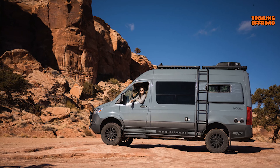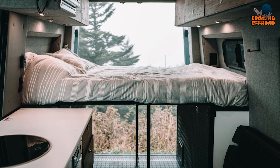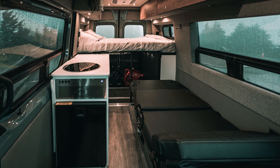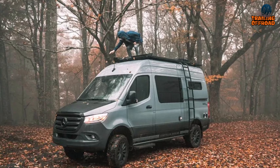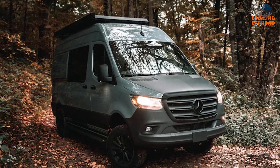Furthermore, this van features a Dreamweaver bed, which can be used as a bed or converted to a work surface. The Groove Lounge 2-Seater Convertible Sofa Bed provides a comfortable seating area, while its garage cargo area offers ample storage space. The van also has side and rear door bug screens and privacy shades on all windows for added privacy.